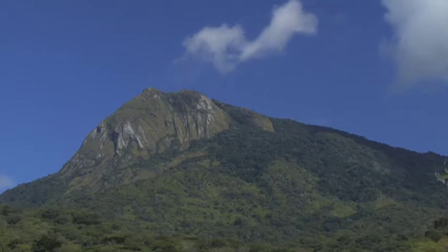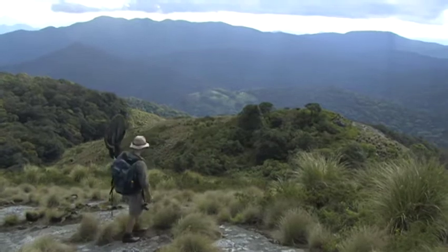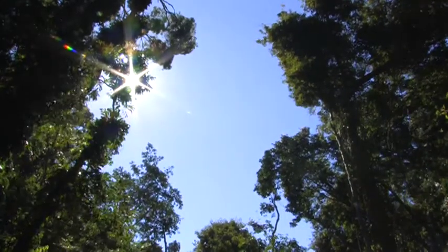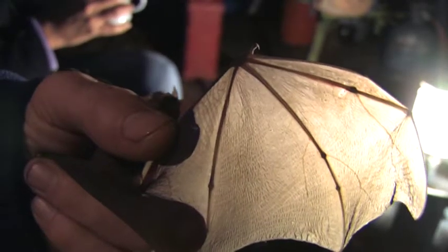This is Mount Mabu, an isolated mountain that rises over 5,500 feet above sea level in Mozambique's remote north. Discovered only four years ago, Mount Mabu is home to the largest rainforest in southern Africa, and hidden in this forest are plants and animals completely unknown to science.